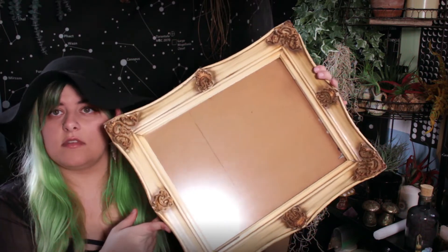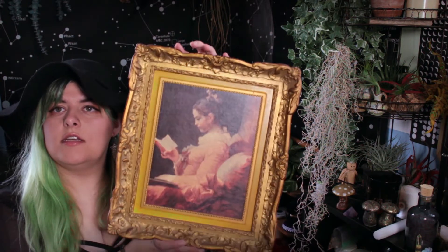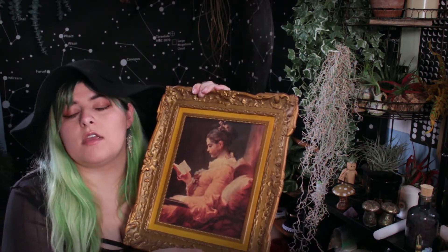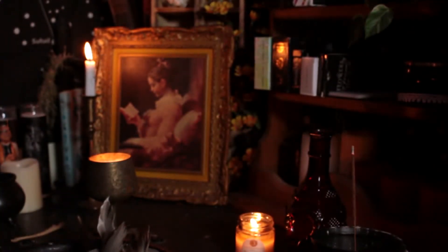It gives your space a little extra pizzazz — that's all it is. I've also gotten frames from thrift stores. This one I haven't done anything with yet; I collect frames for no reason other than that I want them. This one I did take it for the frame, but I kind of love the picture now — it's grown on me a lot.